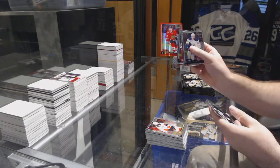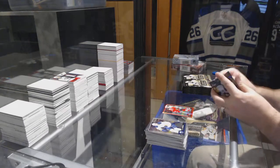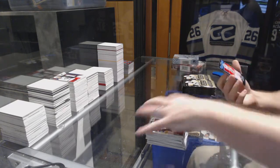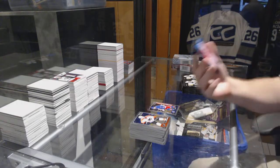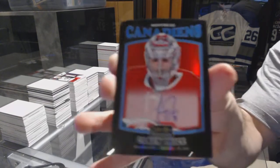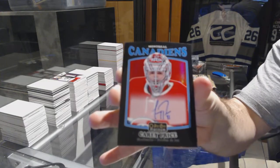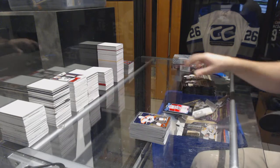We've got a red prism of Panarin for the Hawks - Artemi Panarin. Jimmy Vesey for the Rangers marquee rookie, and we have a retro autographed rainbow black for the Montreal Canadians - Carey Price. Carey Price for the Canadians.